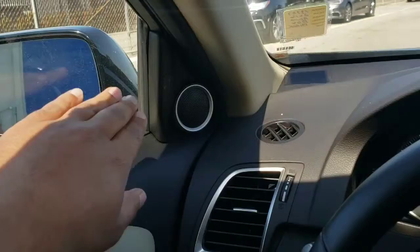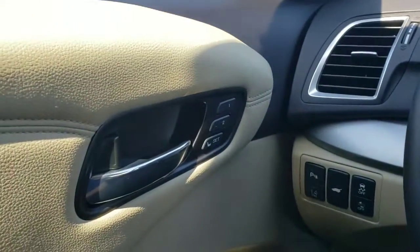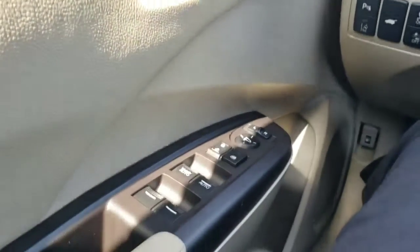On the left side of the door panel, you'll notice blind spot information on top. Below that you have memory seats for driver 1 and 2, and then your window controls below that.